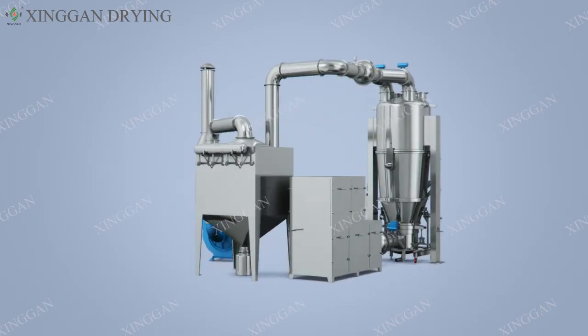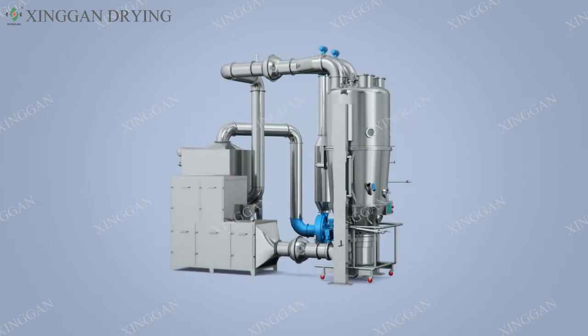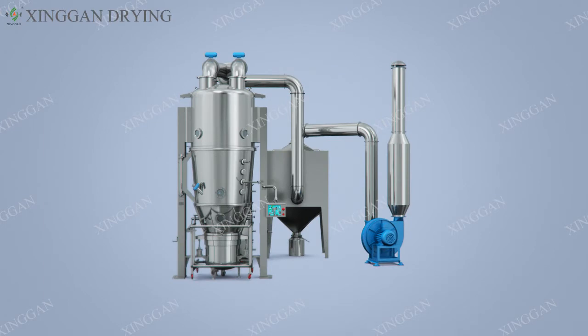It is mainly suitable for drying and granulating equipment in the Chinese and Western medicine, food, chemical industry, and other industries. The machine consists of a host,